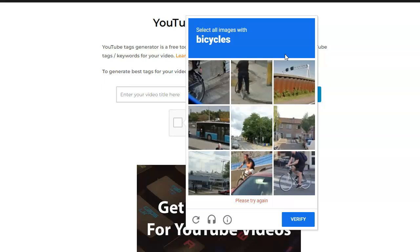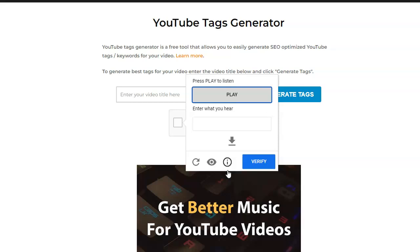So to bypass this, what you're going to do is use audio instead. Down here, click on these headphones. Now you only have to choose one word — if they give you a cluster of one or two words, you only have to hear one word and write that down.